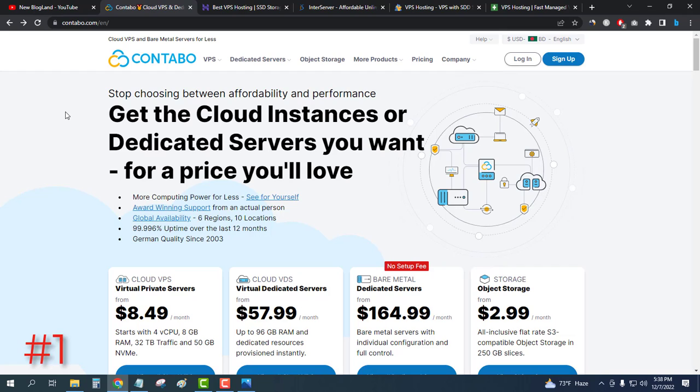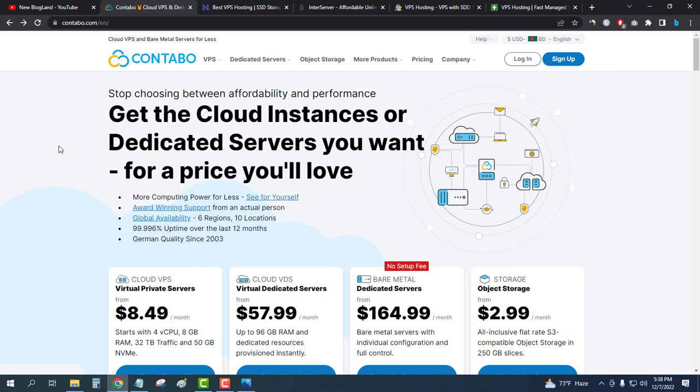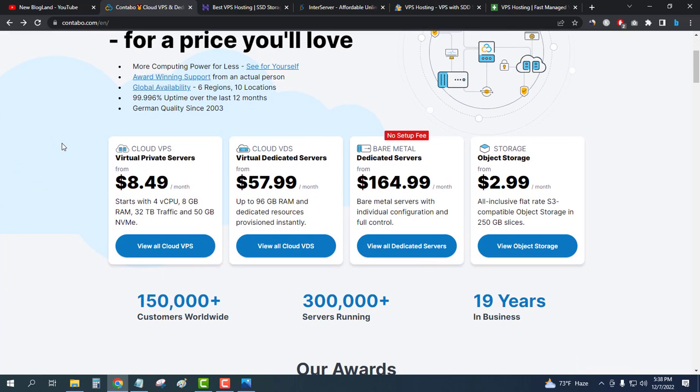The first hosting company for VPS servers is Contabo. It is one of the best VPS web hosting servers in Europe and the rest of the world. You can choose it without any doubt — if we look at their website, you will see 1.3 million visitors, meaning a lot of people are their customers. The plans are at a decent price with decent features.